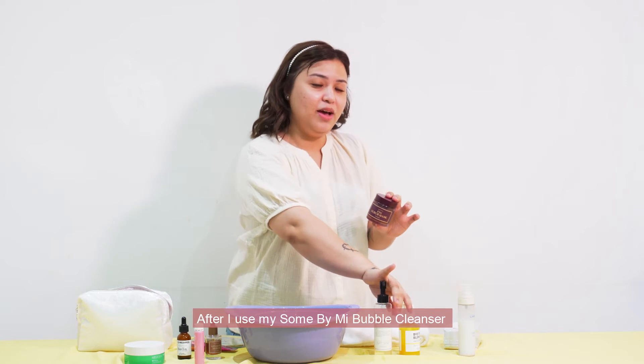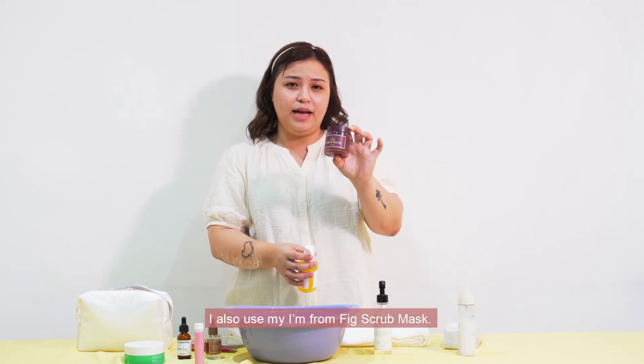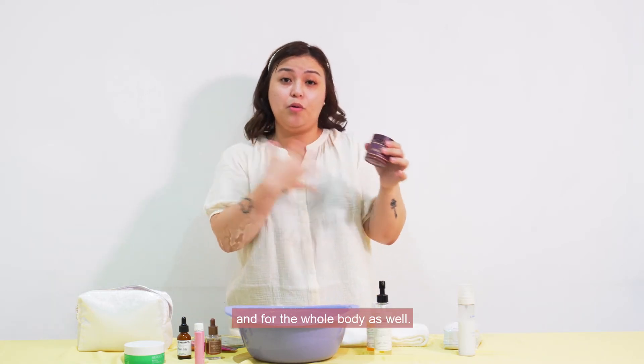After I use my Song By Me bubble cleanser, I also use my I'm From Fade Scrub Mask. You can double this as your face exfoliator and for the whole body as well.